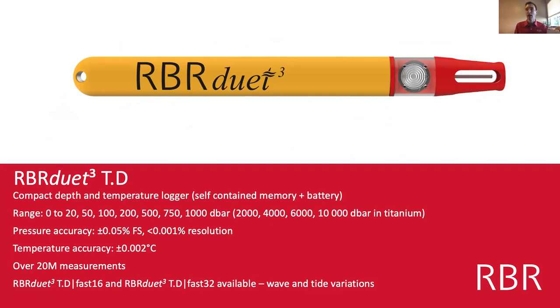Mara uses the RBR Duet TD in her research — a compact logger where T stands for temperature and D stands for depth, using an absolute pressure sensor. It's a self-contained instrument with a single AA battery and memory — about the size of a cigar. Pressure accuracy is 0.05% of full scale and temperature accuracy is 2 millidegrees C.